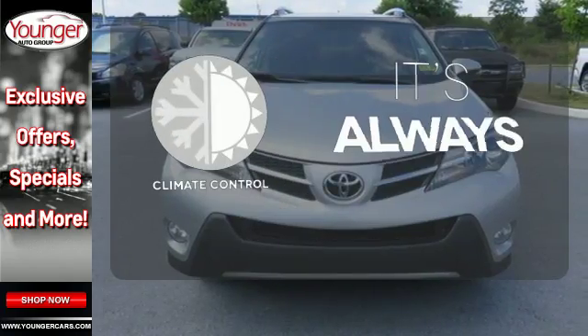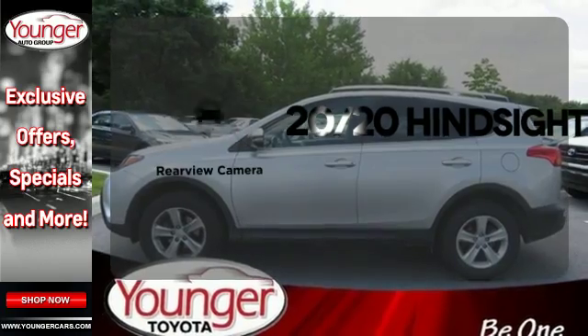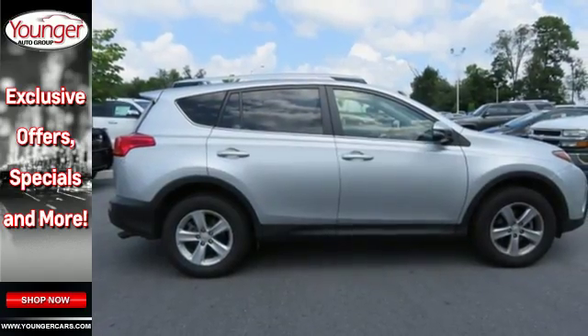Set it and forget it with the climate control. See objects previously out of sight with a rear-view camera. The sunroof gives you fresh air for your drive. Look and feel great when you drive this RAV4 home today.